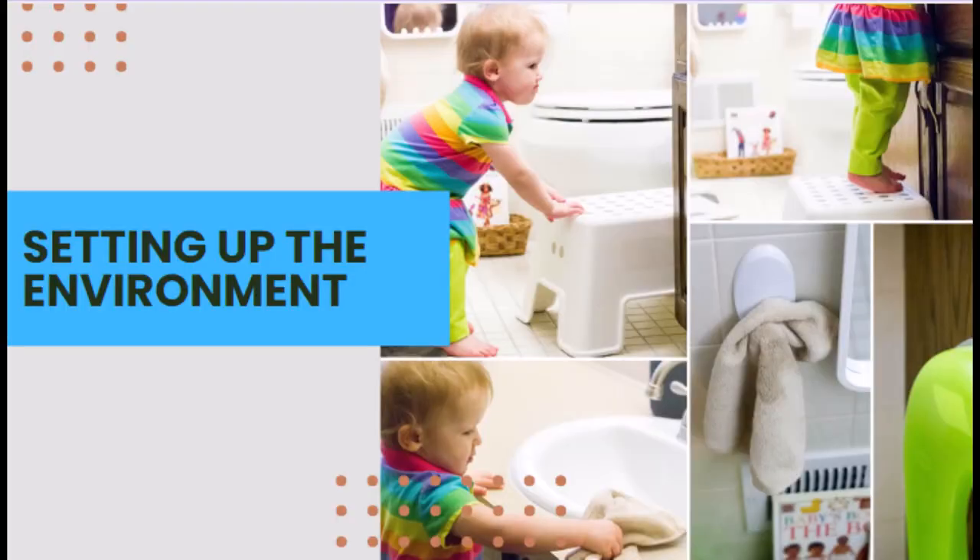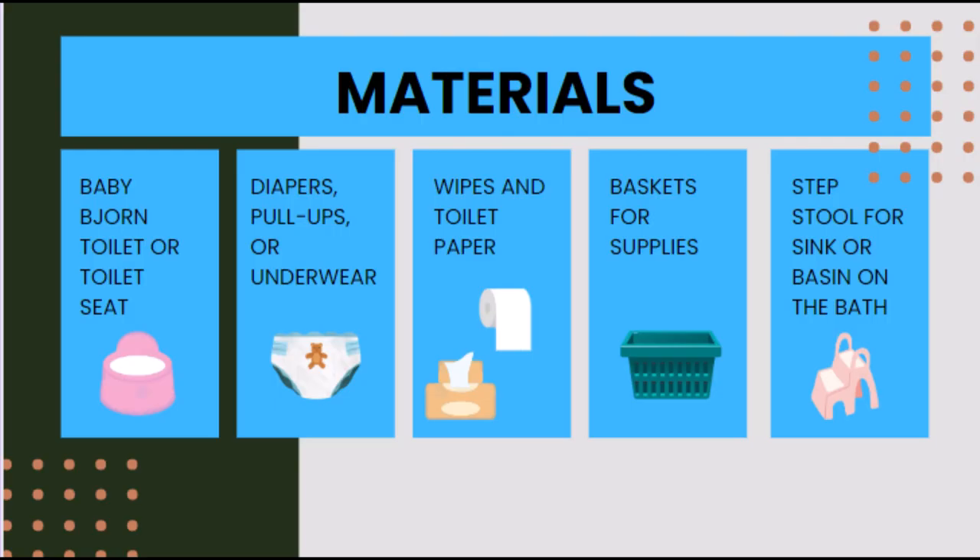There are many creative ways to set up the bathroom for accessibility and independence with toileting and handwashing. This is a time to observe and determine how to help your child carry out the tasks independently. The materials needed include a potty chair or toilet ring, a basket with wipes, diapers, pull-ups, or underwear depending on the stage of development, a step stool to reach the sink, and a changing pad or towel to place on the floor if the child is in the diapering stage.